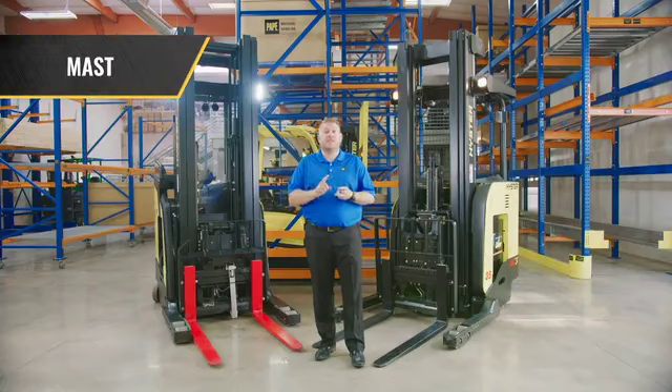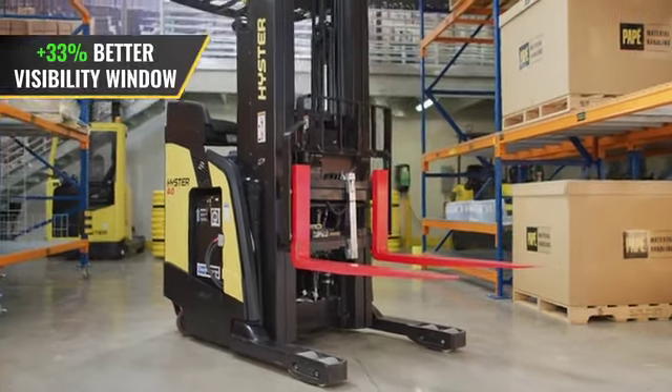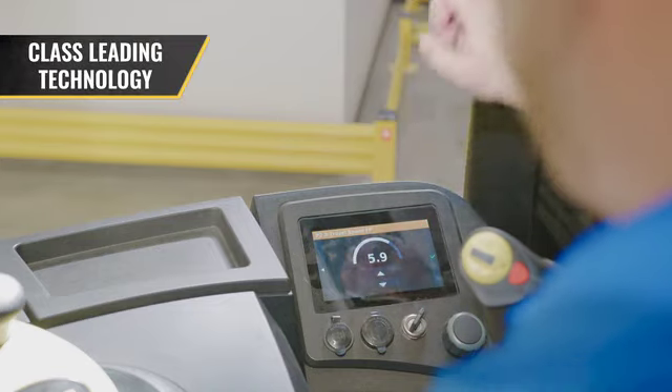The mast, the serviceability, and the operator display. This new reach truck has a 33% better visibility window through the mast. It also has class-leading technology to make adjustments on the fly.